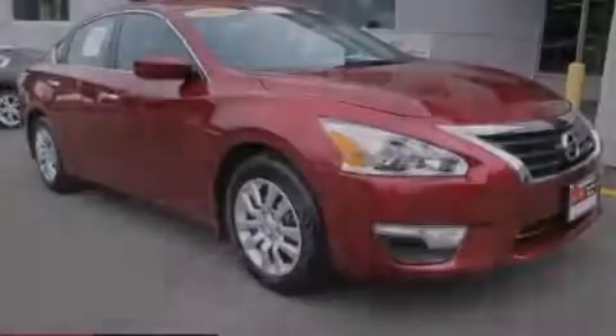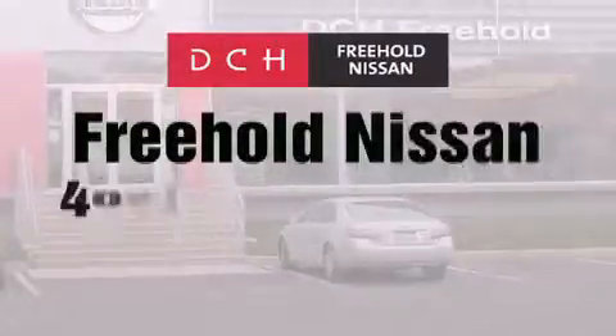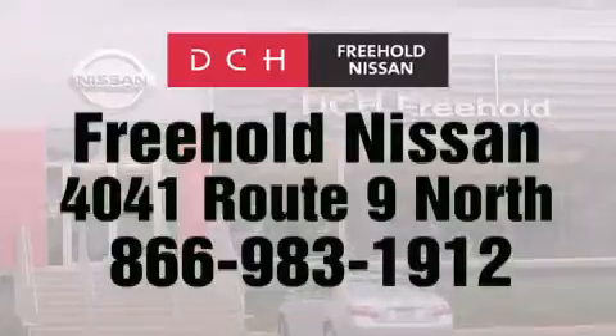Please call today to reserve this vehicle for a test drive. DCH Freehold Nissan is conveniently located across from the Freehold Raceway Mall on 4041 Route 9 North in Freehold.